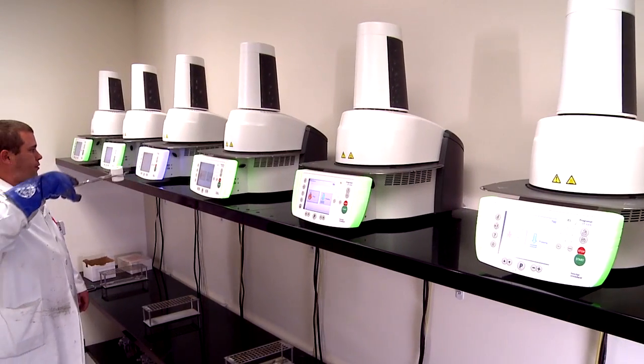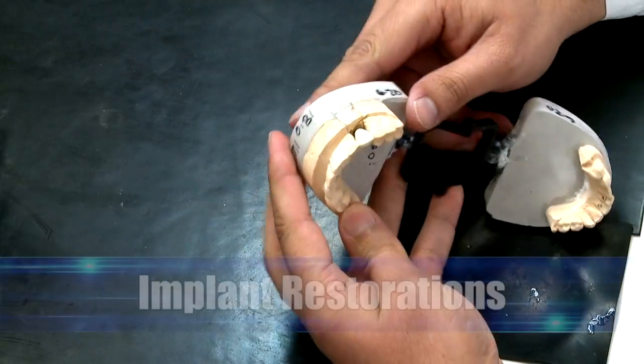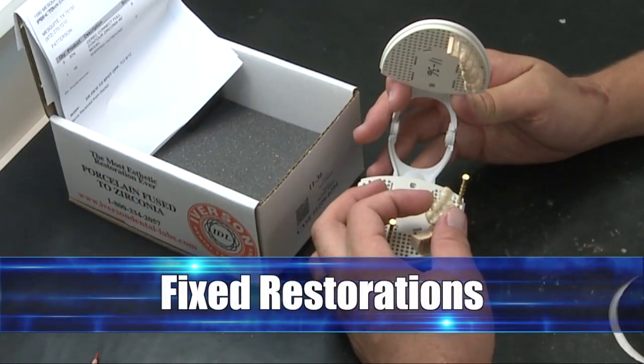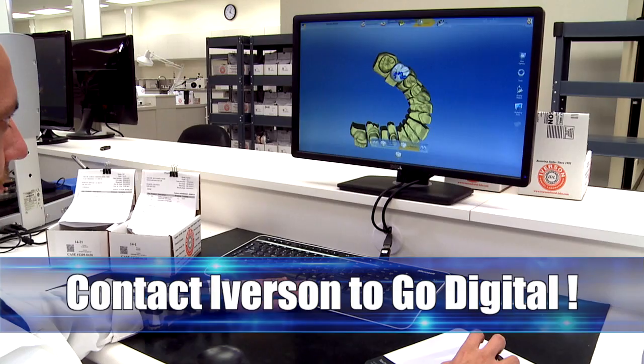Iverson dental technicians excel in both digital and conventional fabrication for a wide range of products, including implant restorations, removable prosthetics, fixed restorations, all ceramic restorations, cosmetic restorations, and digital dentistry.